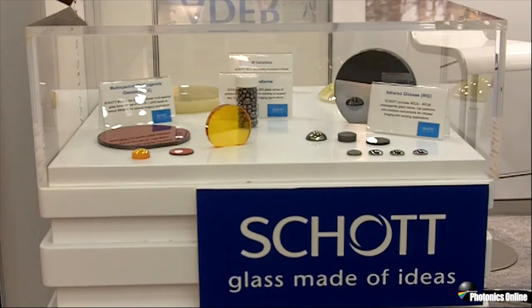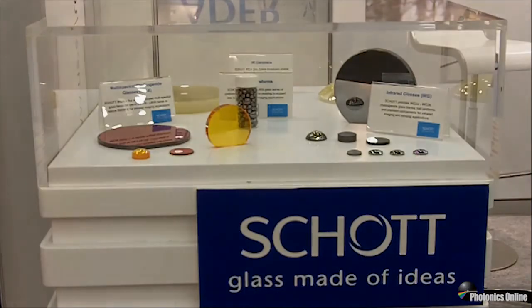Standard chalcogenides, broadband infrared optical glasses, and our ceramics. That's it from Schott — made in America.